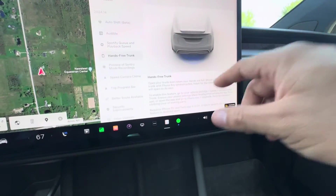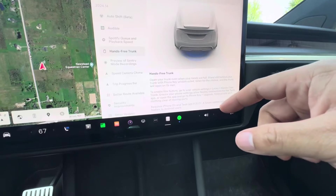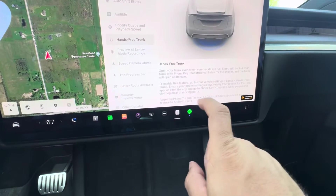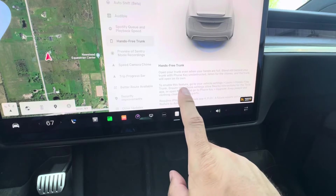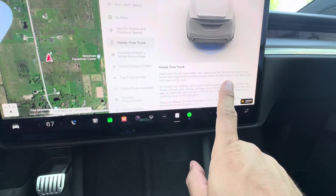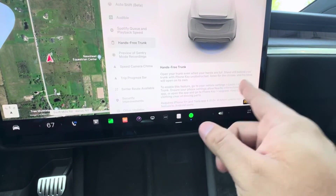Hands-free trunk — we're going to try that out. It looks like when your hands are full, you enable the feature, get close to your car with your phone unobstructed, and listen for tones or chimes, then it'll open up the trunk. We're going to try that.